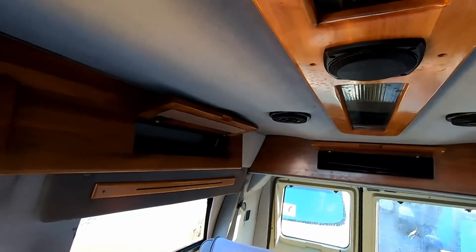Here's a high top — and I'm still not even close to standing up inside. I don't know, might need a super high top maybe.